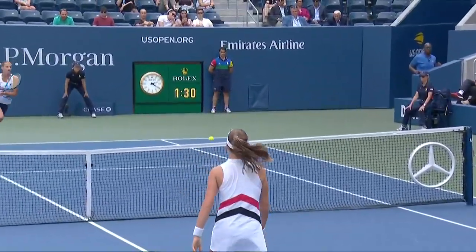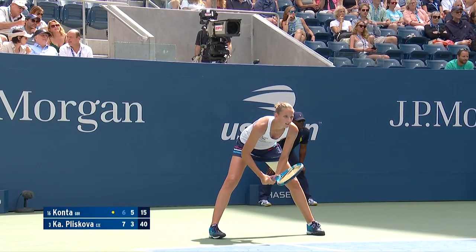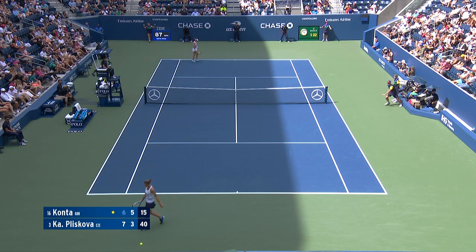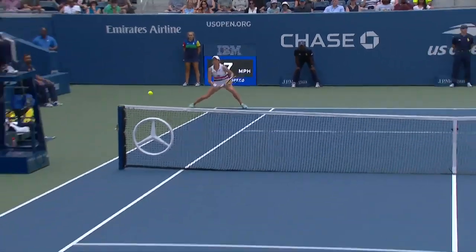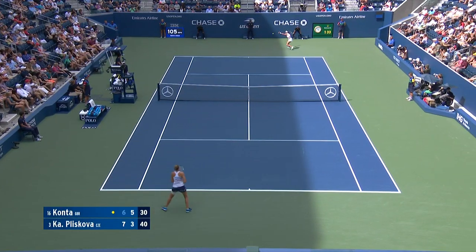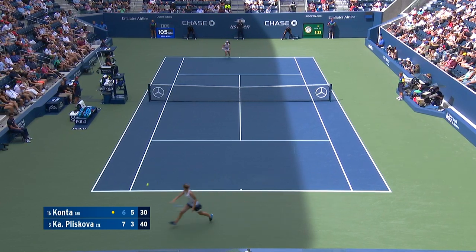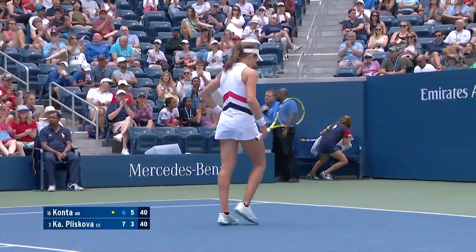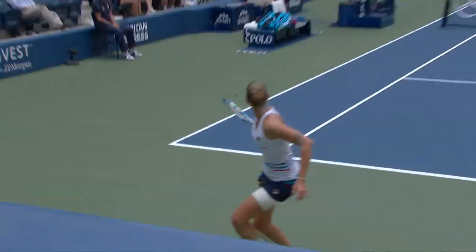What Pliskova did well here is it looked like she was about to hit it and then she just changed her racket head at the last second — just a nice slice crosscourt. Women have been perfect here in the second set. Konta has worked hard to take the second set, just another great point keeping Pliskova on the run.